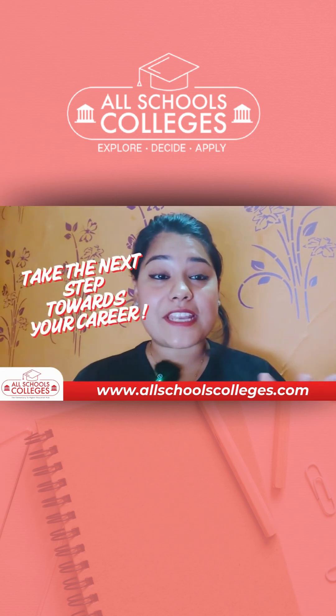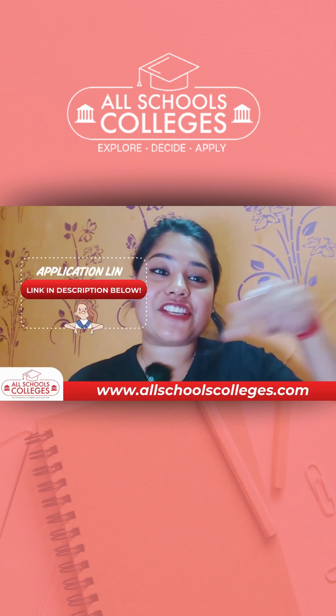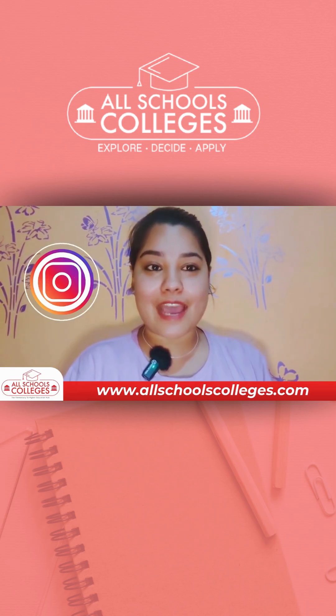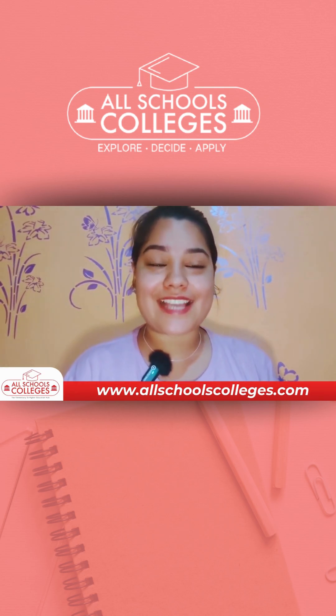So what are you waiting for? Take the next step in your career by applying through the application link in the description box below, and follow us on Instagram, YouTube, and Facebook to get more information on your preferred subjects and universities.